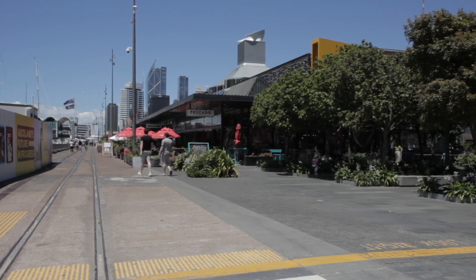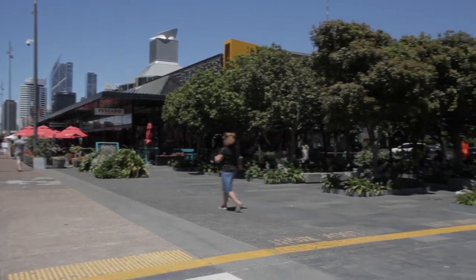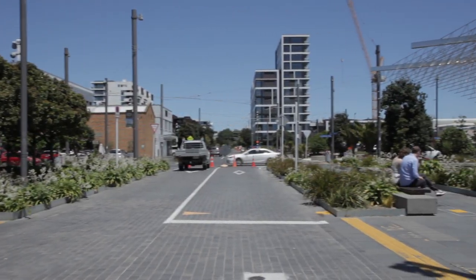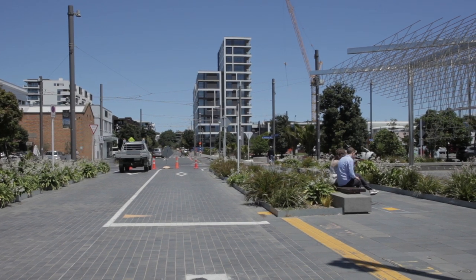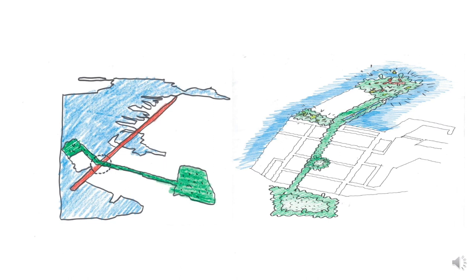However, construction hoardings associated with preparations for the America's Cup event prevent us from fully appreciating the significance of this location as part of the land-to-sea journey. The future development of this space of intersection will need to continue the experience of the Doherty Linear Park. These sketches show the role of the Linear Park in connecting Victoria Park to the future Headland Park, with several smaller park spaces along this route.